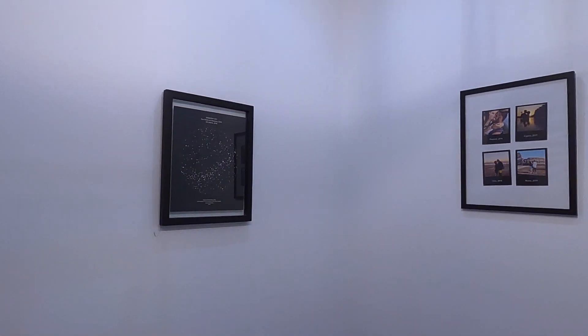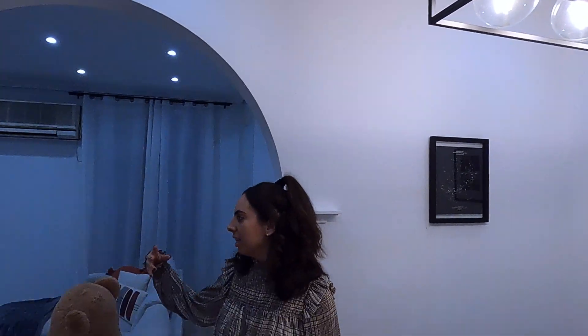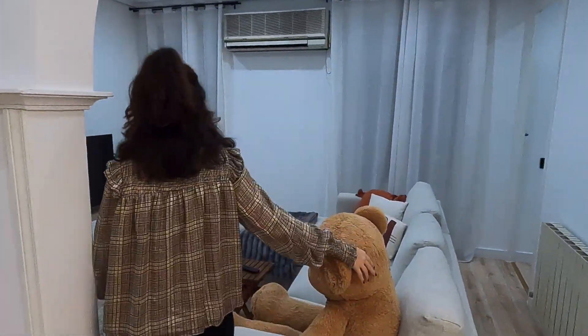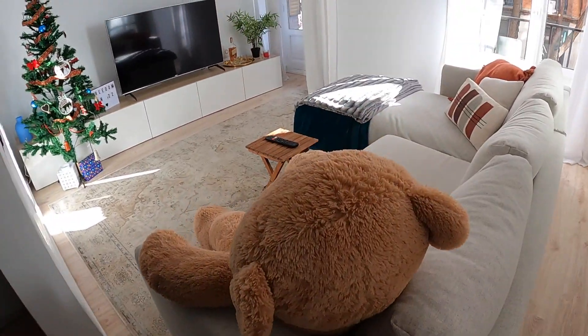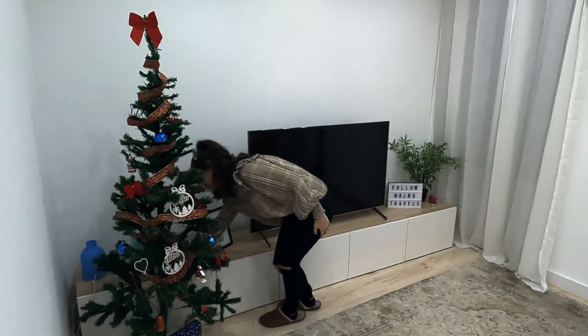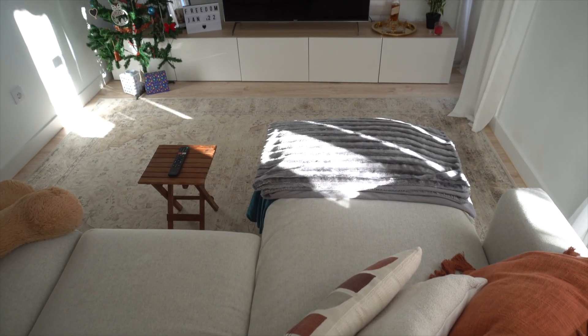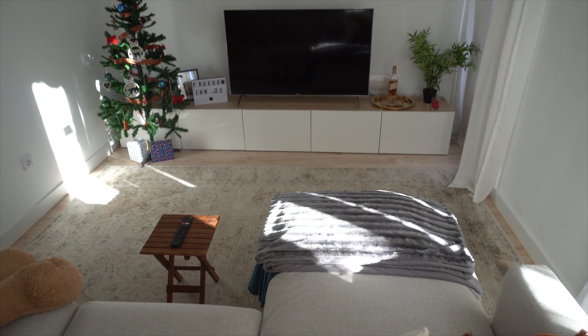This is the living room — again it's connected and we love this space. We love to watch TV, hence why there is a huge TV. We've got the Christmas tree up right now because it's Christmas, and yeah, a nice sofa and a big rug.